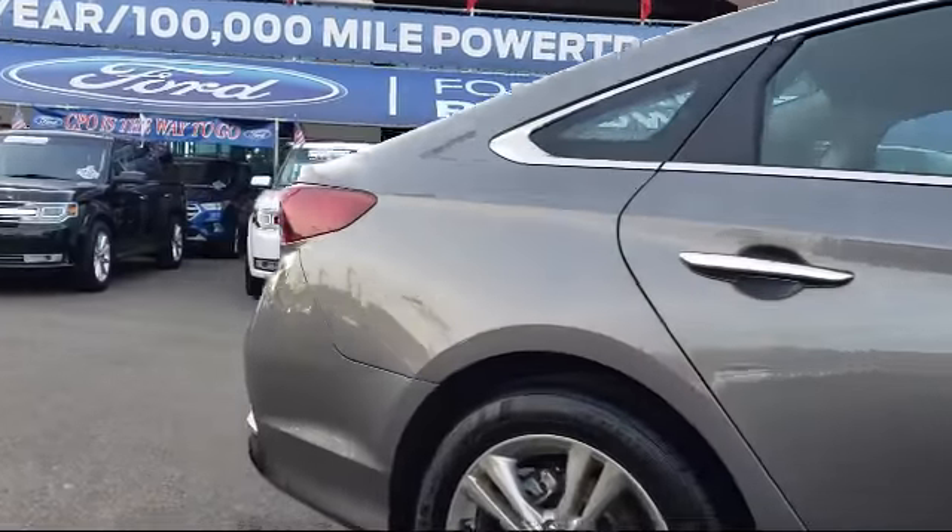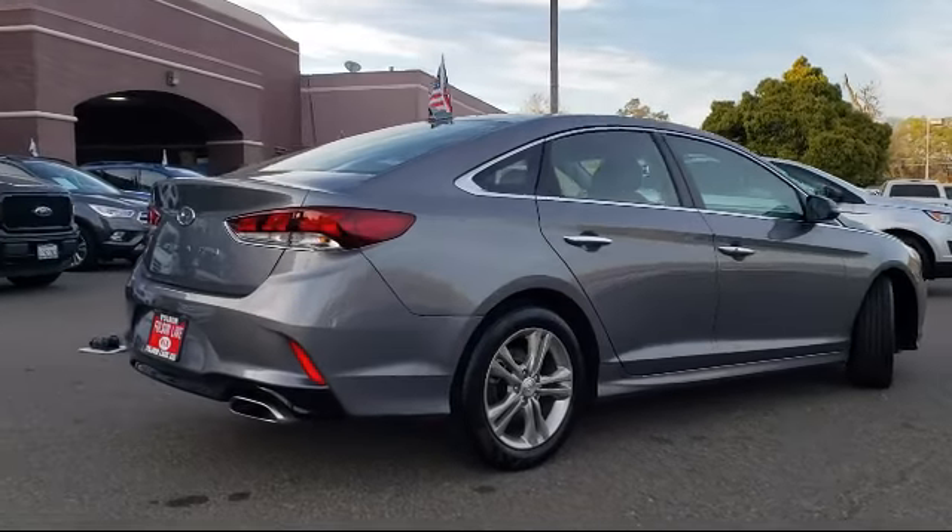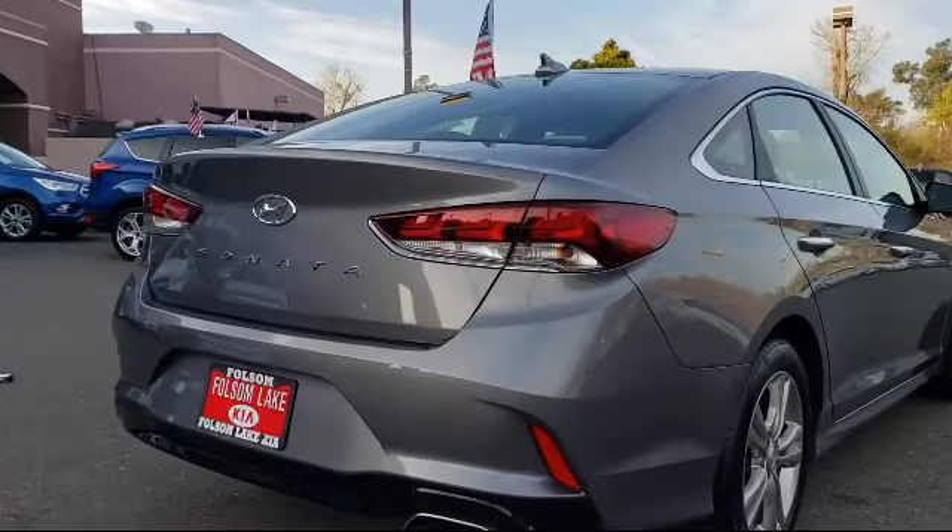Tire pressure monitoring system, heated front seats, keyless entry, alloy wheels, air conditioning, powered driver's seat, and has less than 10,000 miles on the odometer.